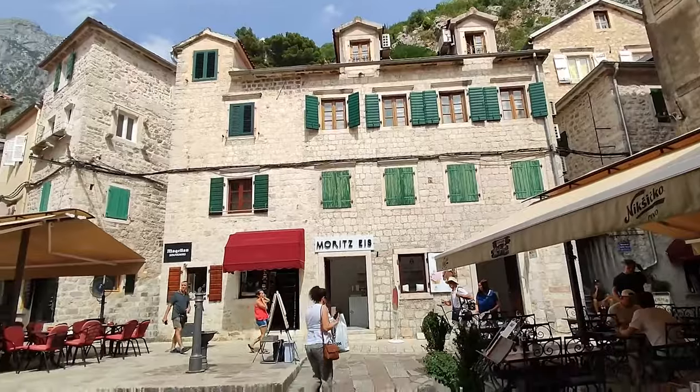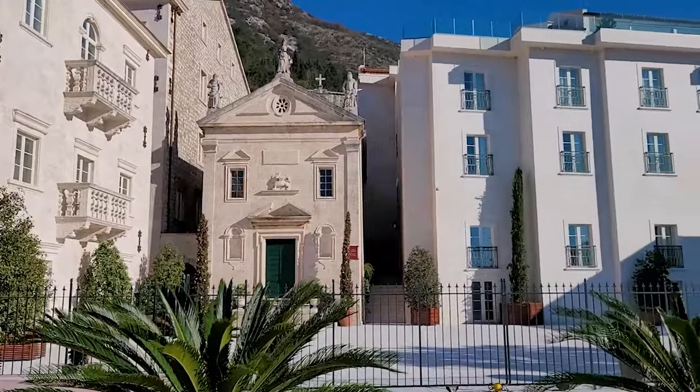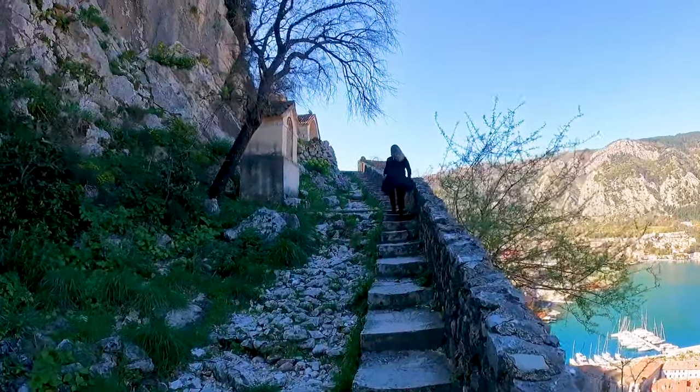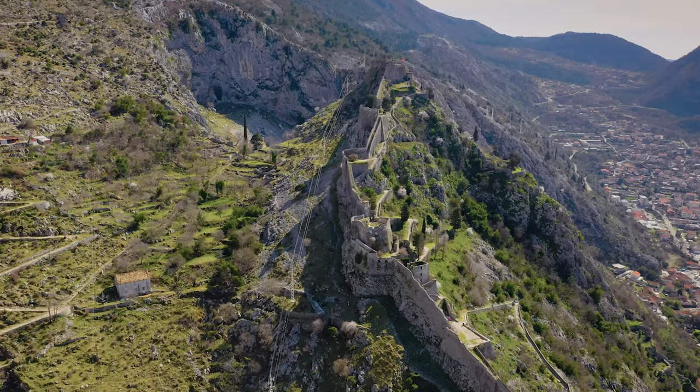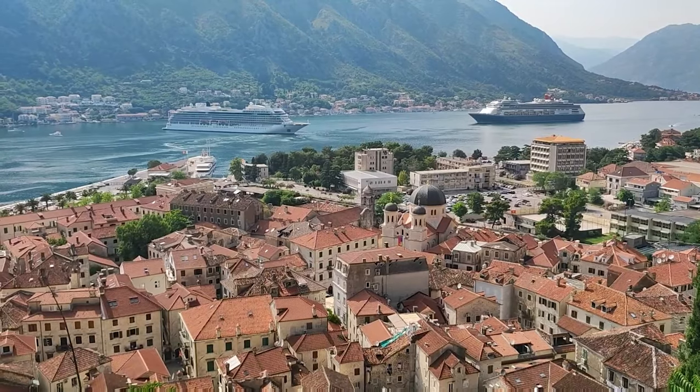Pay a visit to the old town and its many preserved historic buildings, including churches, palaces, and plazas. Climb the 1,350 steps to the San Giovanni Fortress, offering panoramic views of the town and bay.